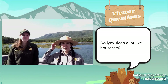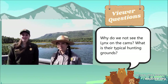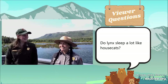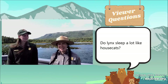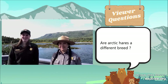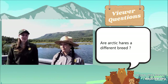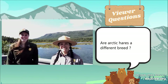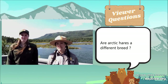As far as their typical hunting grounds, lynxes go for forests and tundra — wherever the hares are. Do lynx sleep a lot like house cats? That's a great question, but without a study being done on it, I don't know. Are arctic hares a different breed than snowshoe hares? Yes, arctic hares are a different species. Their range is much farther north than the snowshoe hares, so they are not here in Katmai.